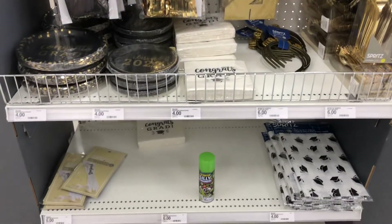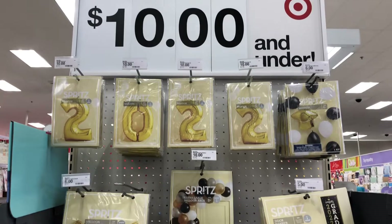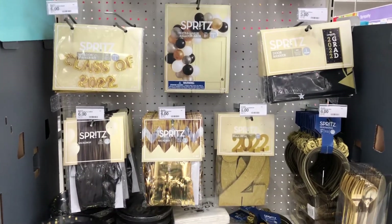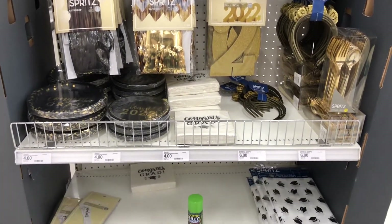Okay, so this is really cute. I love the gold and black theme, really cute. Okay y'all, so for the class of 2022, if you're looking for party favors and decorations for a graduation party, you can come here to Target. This is really cute, I love this gold and black, this is so pretty.